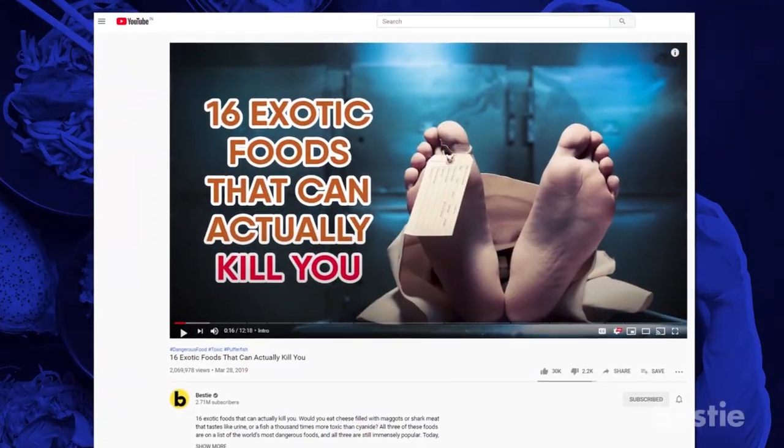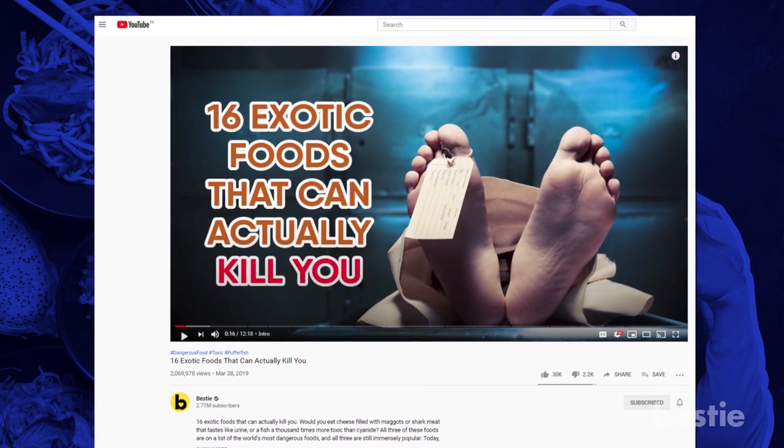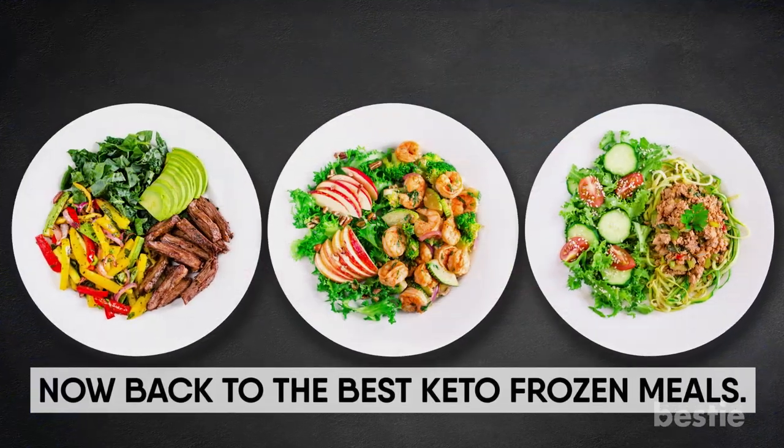Did you know that there are certain exotic foods that can actually kill you? Watch our video titled '16 exotic foods that can actually kill you' to find out what they are. Now back to the best keto frozen meals.